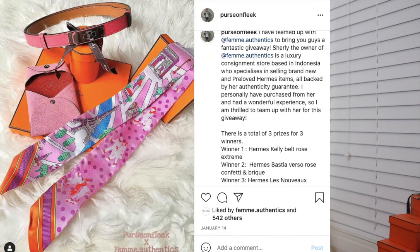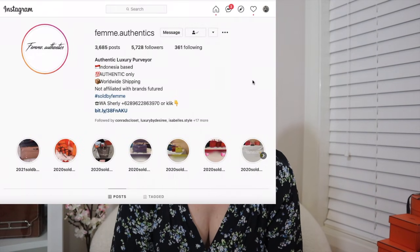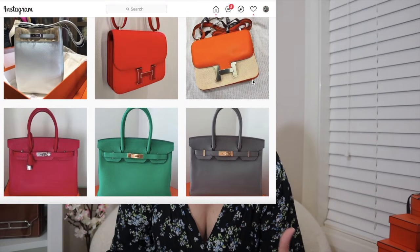I quickly wanted to interrupt this video to let you know that I am currently running a giveaway in collaboration with Femi Authentics, which is a consignment store. I have bought from her before. It is only running on Instagram because I'm unable to film a dedicated giveaway video — as you can see, I'm still healing from my surgery. The giveaway is open until the 21st of February. The link to the Instagram post will be in the description bar below.